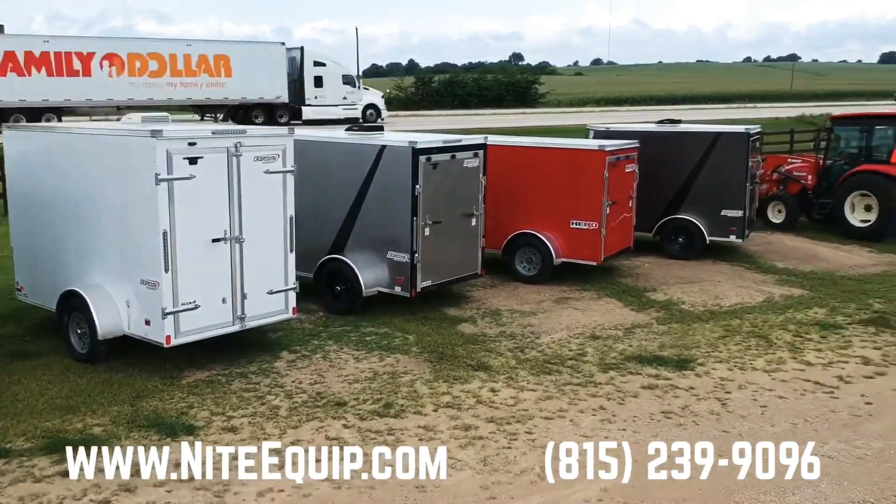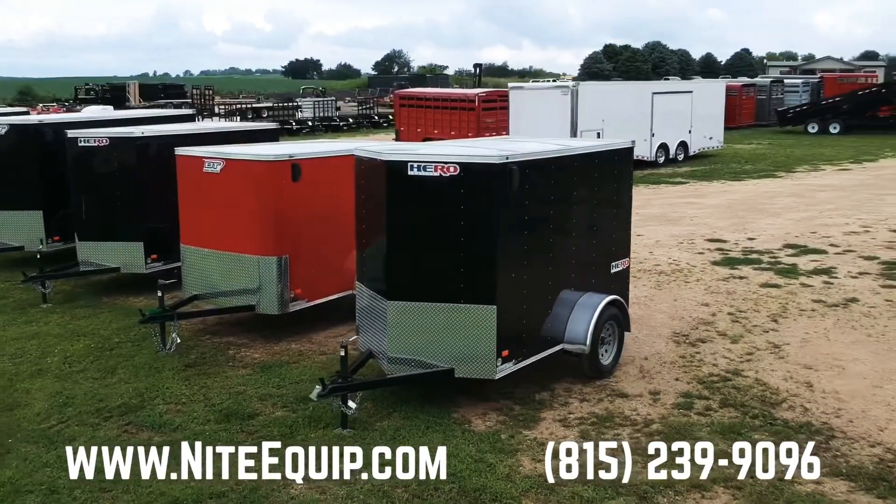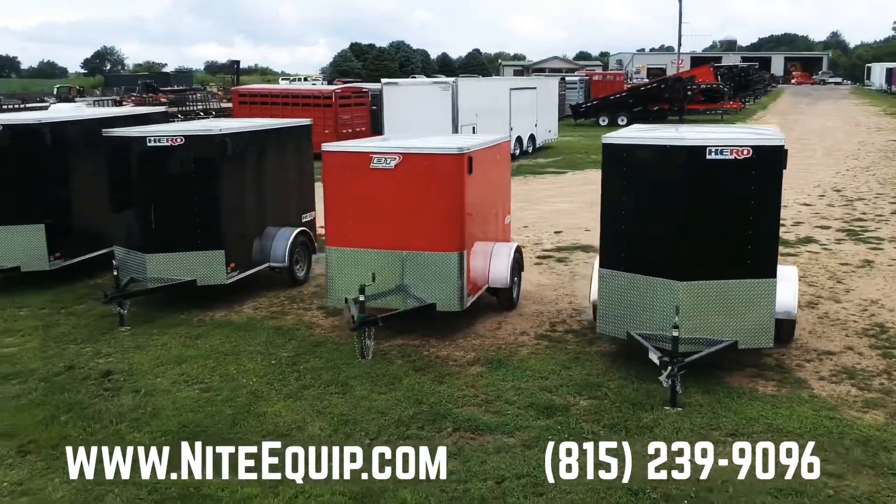They come with Dexter axles, 15-inch radial tires, multiple colors and styles as you can see in the picture here.